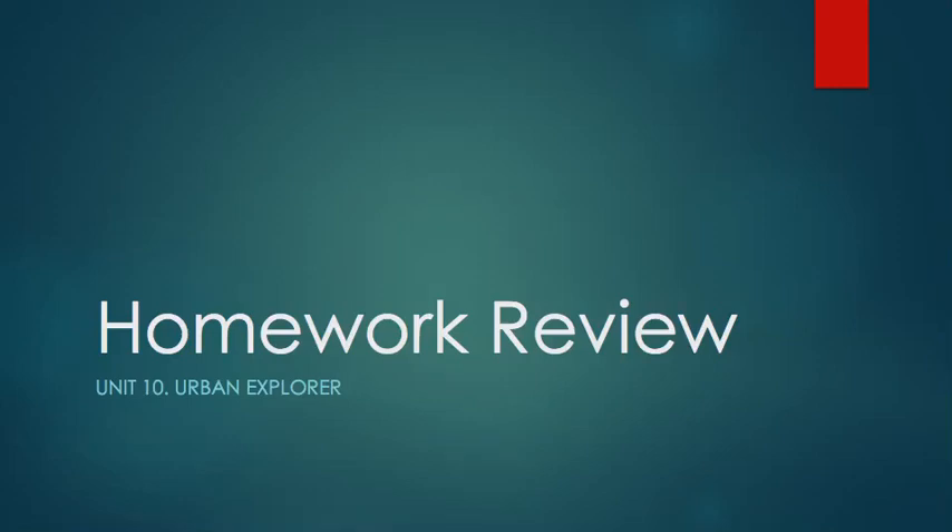Hello guys, it's me again, Teacher Rudy. Today we're going to check the homework review from the previous unit — Unit 10, Urban Explorer. If you remember, we had a comprehension reading about Moscow and Australia, so we're going to check the answers for that homework.